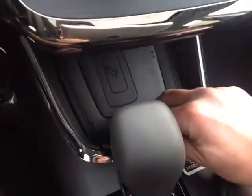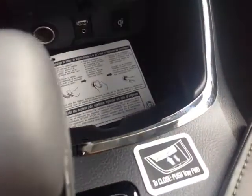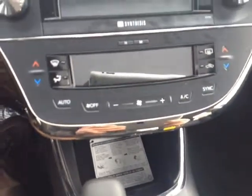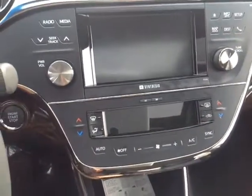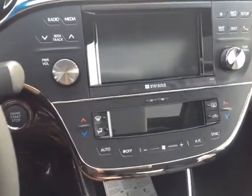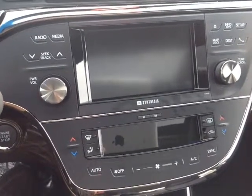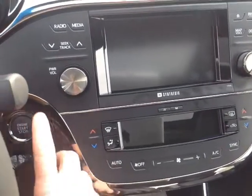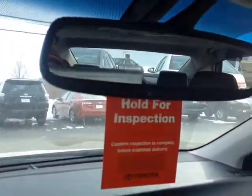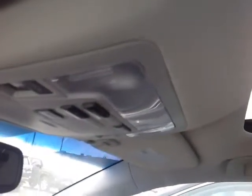Heated seat controls there. Another storage compartment with your USB and auxiliary port for your compatible music device. 12-volt power outlet, easy to access climate control panel, touch screen center console, JBL Synthesis audio — AM, FM, CD, USB, Bluetooth, auxiliary, and satellite radio. Integrated backup camera, push button start. Auto dimming rear view mirror with compass and HomeLink for your garage door opener. And finally up top, power controls for your sunroof.